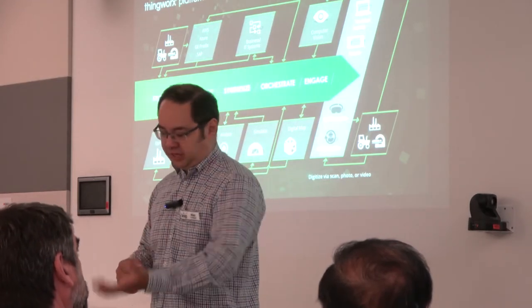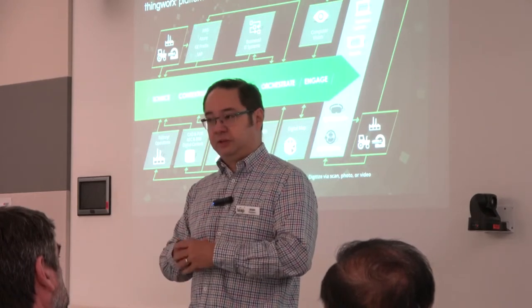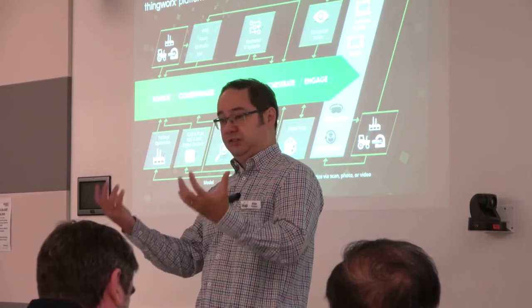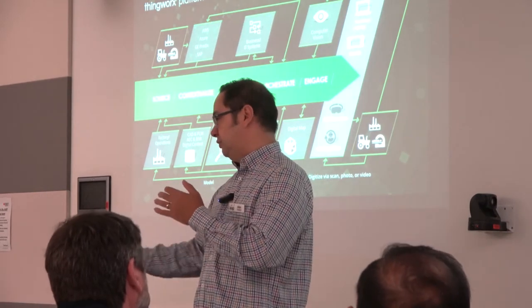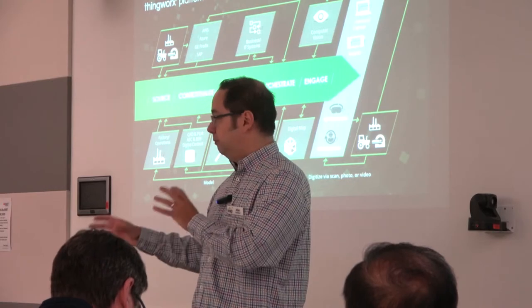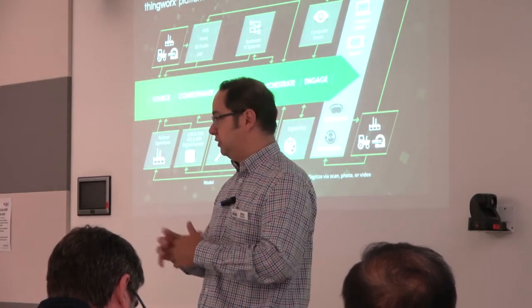We can also run physical simulations. PTC and ANSYS are working together — ANSYS is the world's largest simulation software company. We can take all of the data from our sensors, build a model, and feed that into a prepared model to say: with these loads and this temperature, what's going to happen? Run a full multi-physics simulation and work out what's actually going to happen to your product based on those conditions.